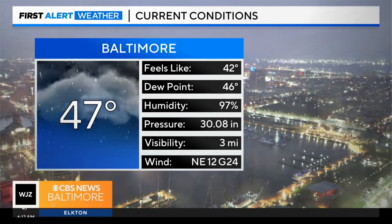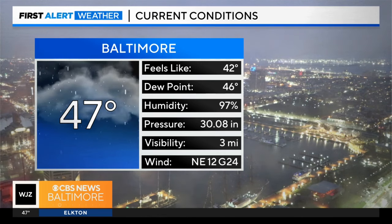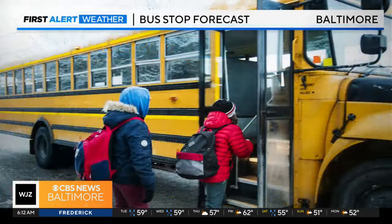Current conditions: we are at 47 degrees in Baltimore. We do have those northeast winds right around 10 to 15, gusts even into the 20s. That's certainly making a difference as for what it feels like out there — robbing us of 5 degrees, feeling more like 42.